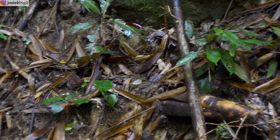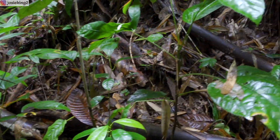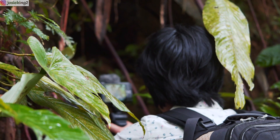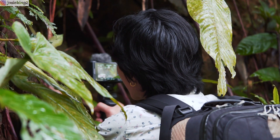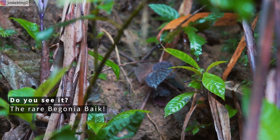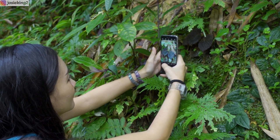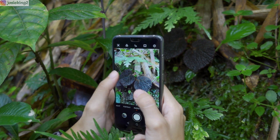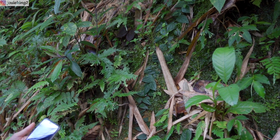If you want to find something interesting and nice, you're gonna have to dirty yourself. Get bitten by mosquitoes and probably leeches as well. They say it's really hard to find them, but so far, if you really know where to look for them, it's not that difficult.